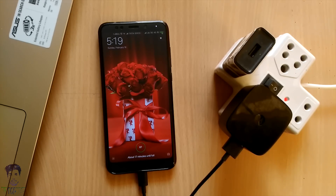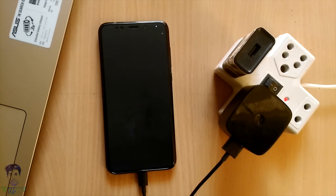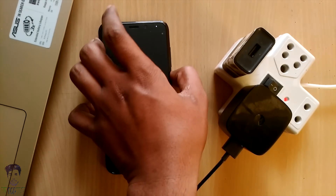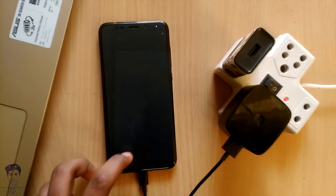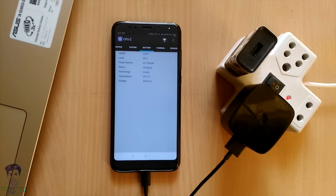If you are wondering whether using a quick charger with this phone — since it didn't come with one — will cause any problems, I can share my personal experience: I have been charging my phone with a quick charger for the past one week. Regarding battery temperature, it has remained normal. If you check using CPU-Z, the phone's temperature stays at almost 29 degrees Celsius, which is a quite standard temperature.